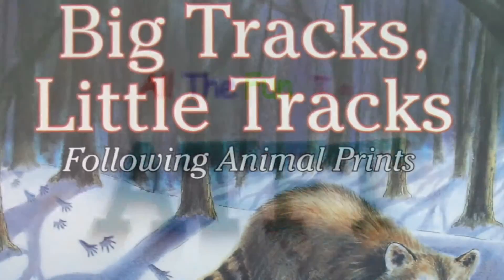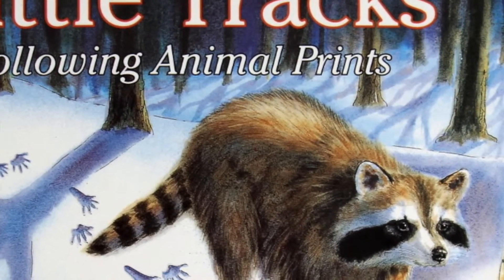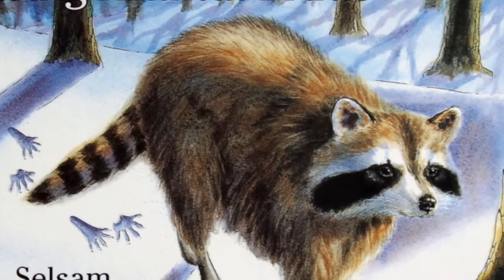Big tracks, little tracks, following animal prints, read to you by ATFT.